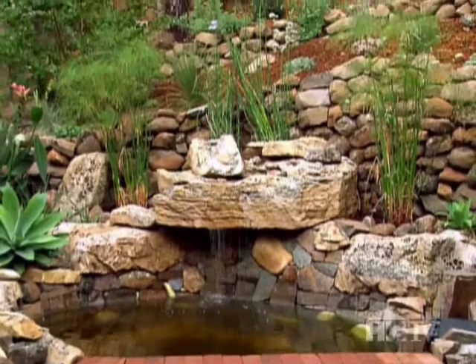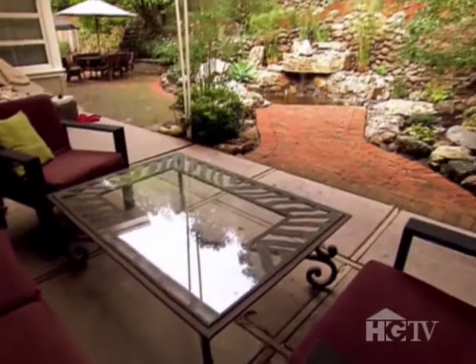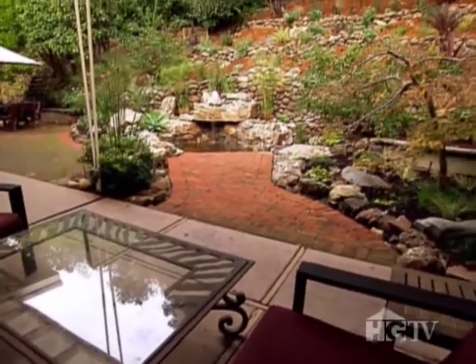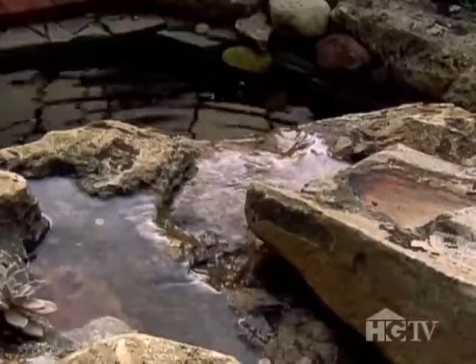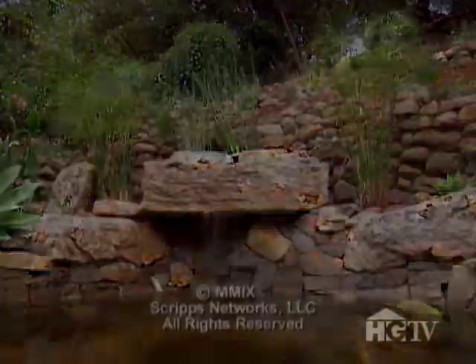Blair, you wanted sort of a mountain campground retreat — you were thinking falling water. Did we capture what you were trying to accomplish? I think it was a great team effort. This all seemed to go together really well — just flawless. I mean, I can hear the sound of the creek, which I love, and it gets me that sense of being in the woods. Well, it's fantastic working with you guys. Thank you, Gary. Really happy you like the project.